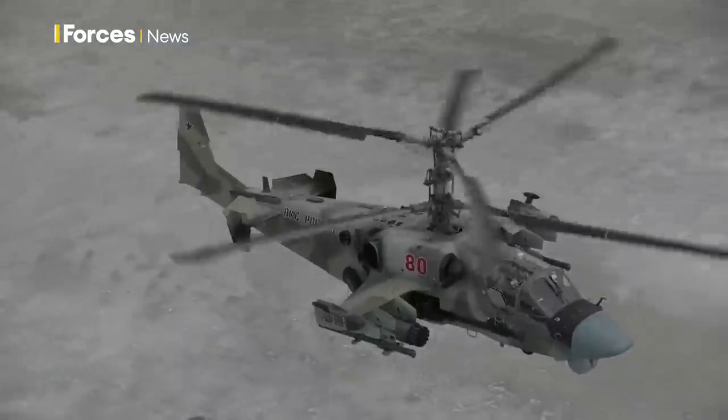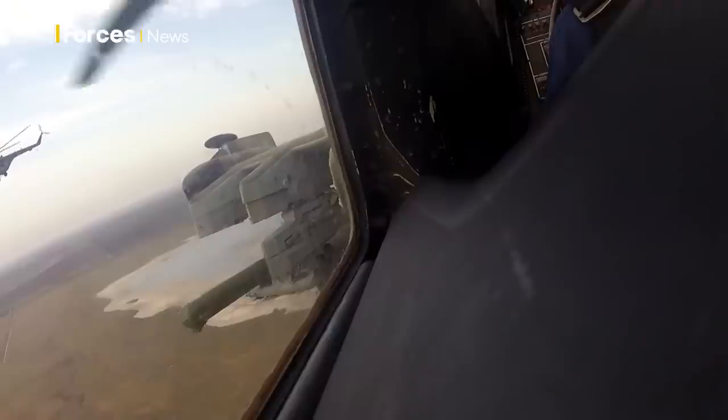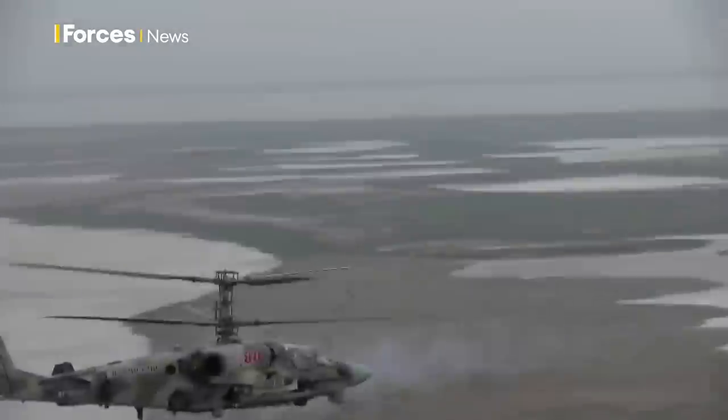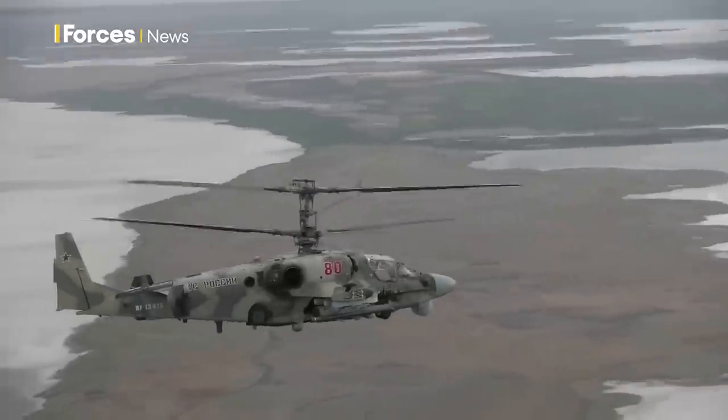We're talking between five and ten kilometres range — this is the distance where the people on the ground probably can't even see the helicopter. And if it's at night, they have no idea they're under attack. If you remember those videos from the 1991 Gulf War of those Iraqi tanks being picked off by the American Apaches — the first time we'd seen that kind of thing — this is the Russian equivalent of that.